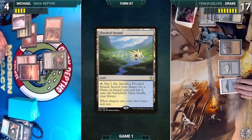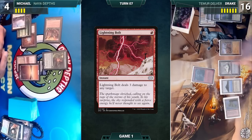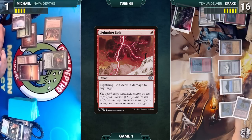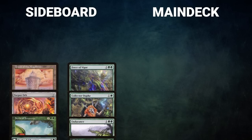At the end of Michael's turn, Drake cracks his Flooded Strand, pays a life, and fetches up a Volcanic Island. He casts Lightning Bolt targeting Michael — Michael takes three. The turn moves to Drake; Drake draws, plays a Volcanic Island, casts Lightning Bolt — Michael takes three, dies, and Drake wins Game 1.